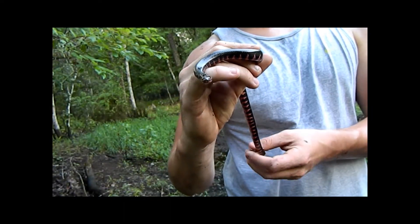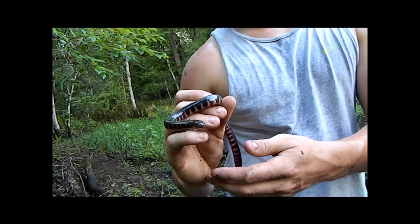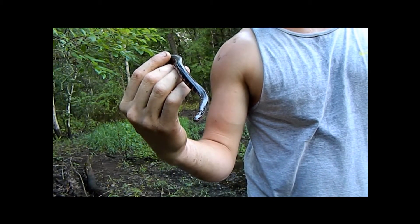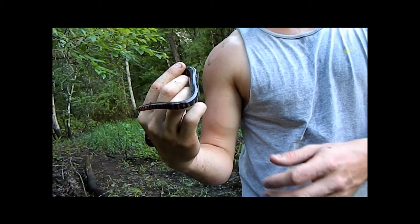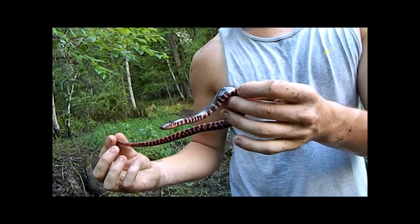A couple more facts about the mud snake: they can be found crossing roads after and during heavy rains. These are egg layers — they lay up to 50 to 70 eggs. They're a really glossy snake, and in juveniles the red almost wraps around their whole body, but as they age it stays just to the bottom.